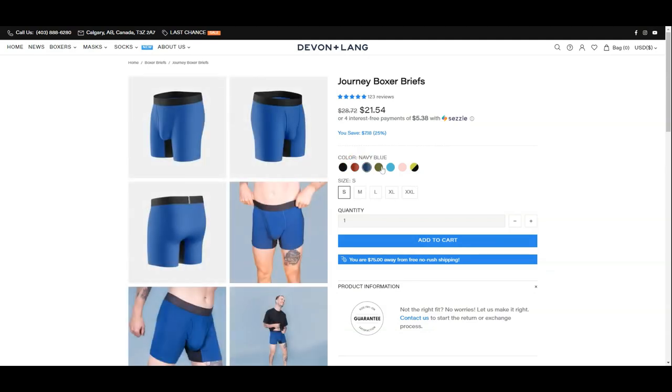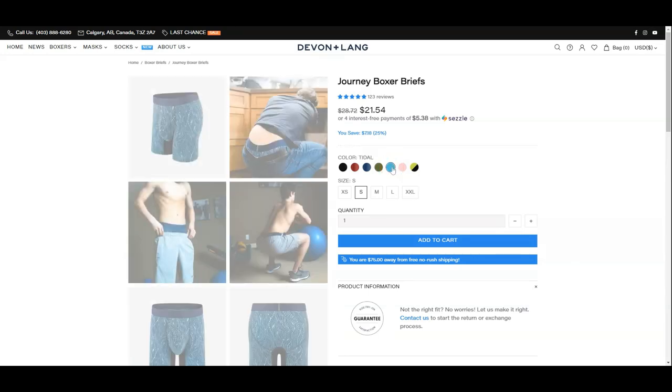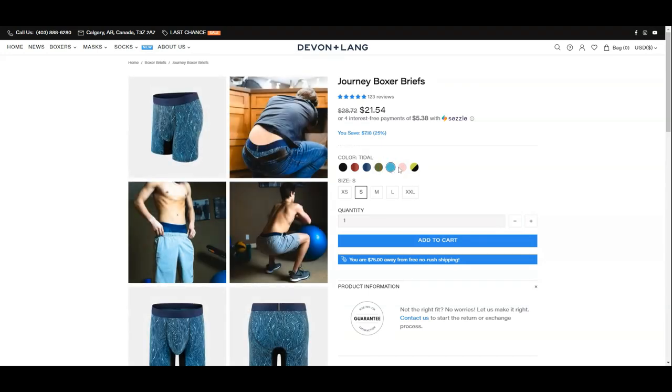They offer these in seven colors and patterns: black, red, blue, camo, tidal, tropics, and a special edition good vibe.